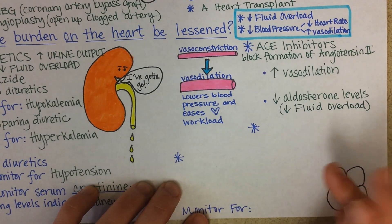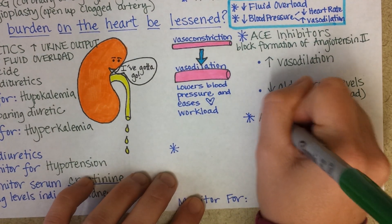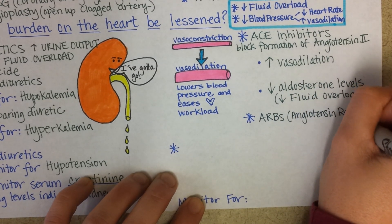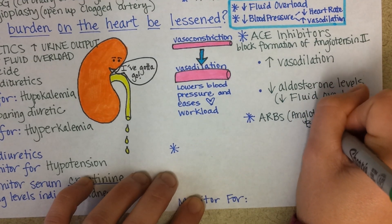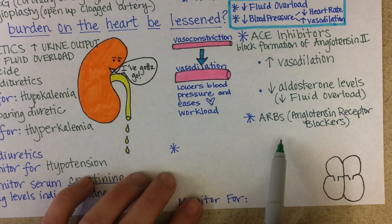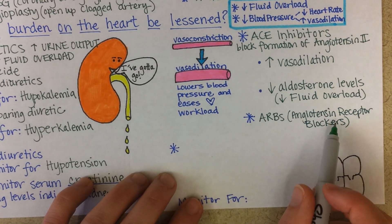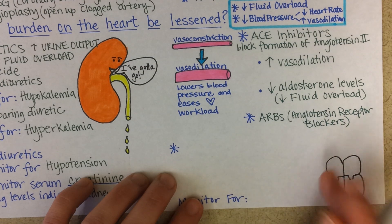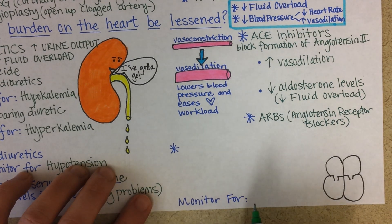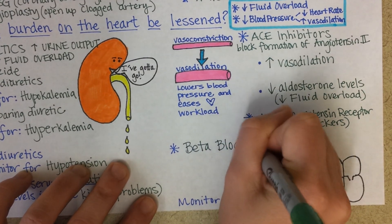Sometimes a medication called ARBs, or angiotensin receptor blockers, might be prescribed. These decrease the activity of angiotensin II by blocking its receptor, rather than blocking its formation. They are usually prescribed when ACE inhibitors are not tolerated by the patient. Beta blockers are also typically prescribed.